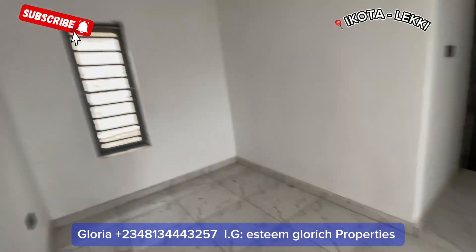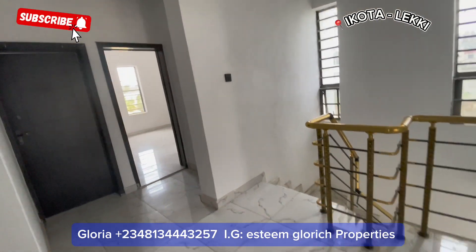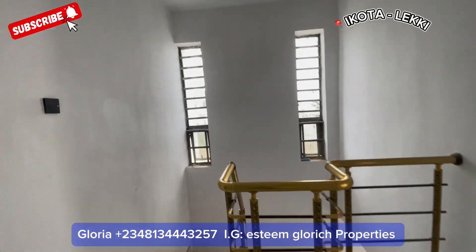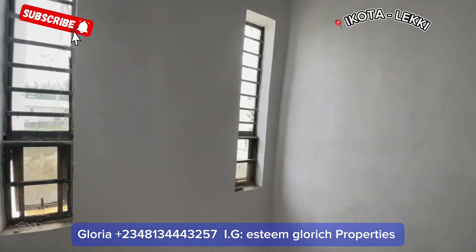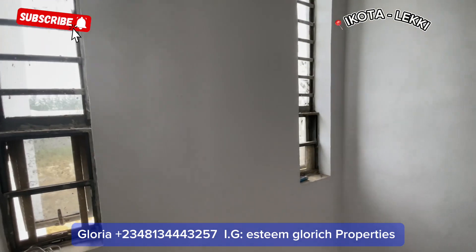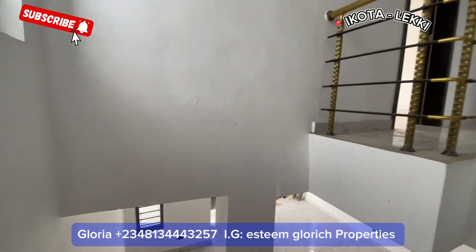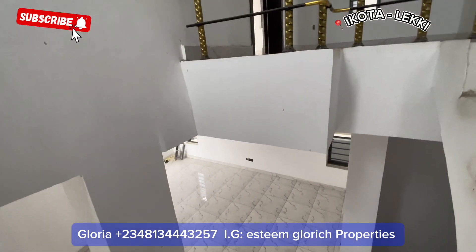Let's also see our family lounge — this is what it looks like; it's fine. Thank you for watching. I'll be expecting your call — call me, let's close this deal together, then pop champagne and I'll be wishing you congratulations on your beautiful new home.